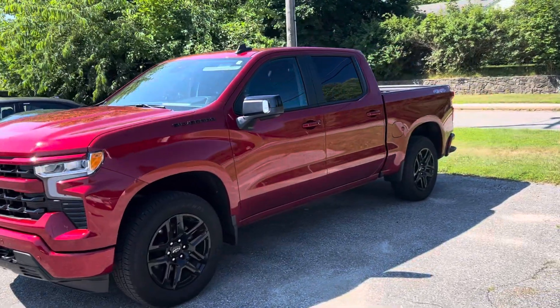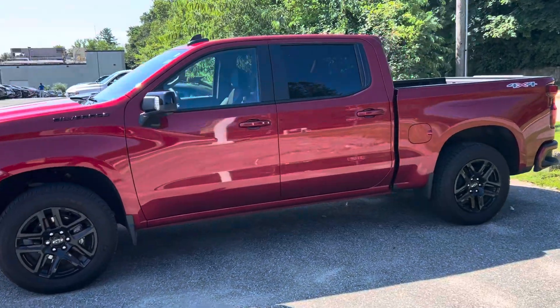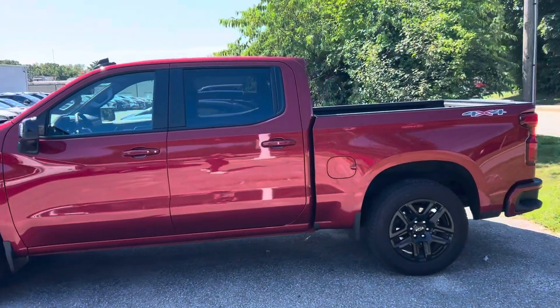It's a beautiful looking truck. It's got around 5,000 miles on it and 20-inch wheels.